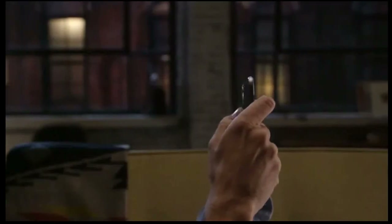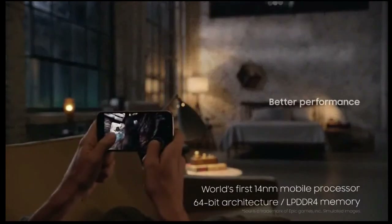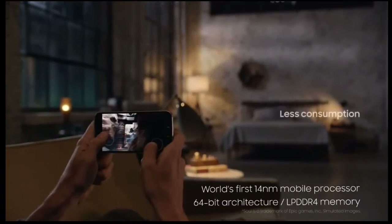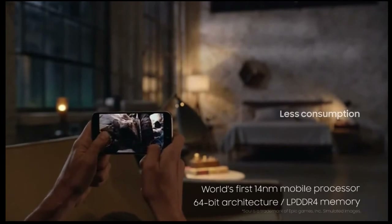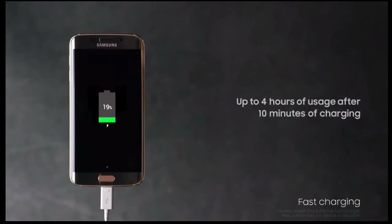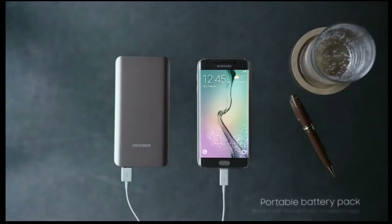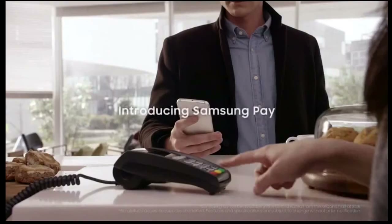Number seven: USB Type-C connector. This rumor about the Galaxy S7 is really a no-brainer, as many phones to be released in 2016 are expected to adopt the faster USB Type-C tech, which allows quicker file transfers, higher power throughput, and above all offers a side-agnostic connector so you don't have to worry about which side the cable goes in.